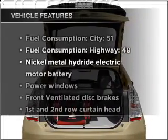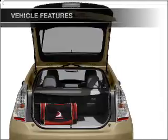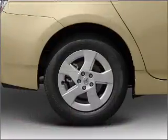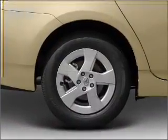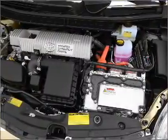With these notable features, you won't want to miss out on the opportunity to own this amazing vehicle: air conditioning, power door locks, power windows, power steering, cruise control, power mirrors, and AM/FM stereo with an MP3 player.